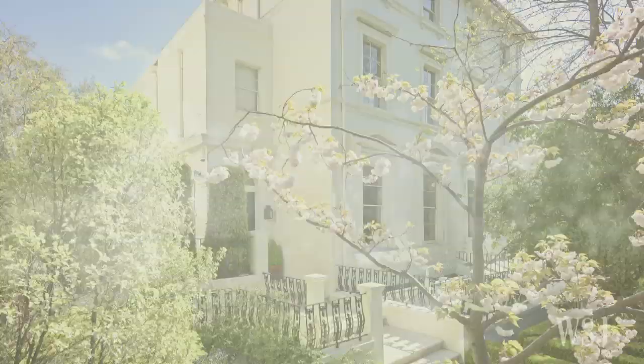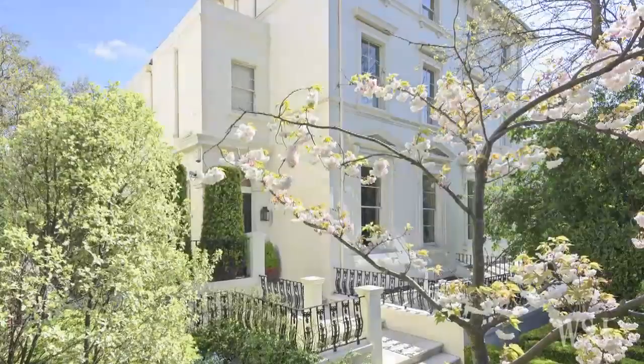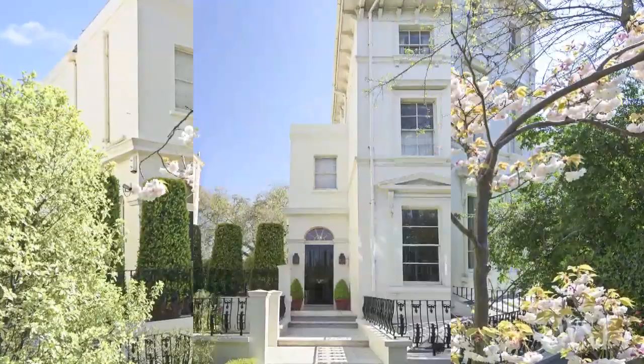Currently on the market is a six-bedroom, roughly 5,100-square-foot property on Warwick Avenue priced at around $16.5 million. Its future owner will not only get a private backyard but access to a shared communal garden hidden behind the street.